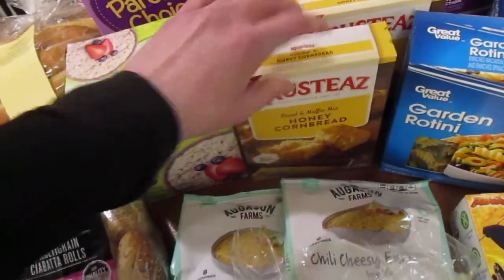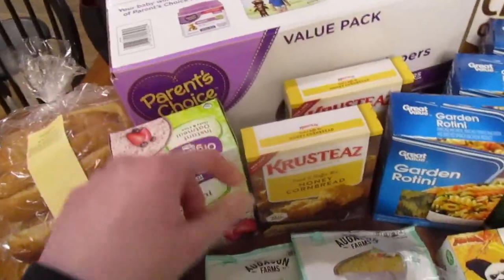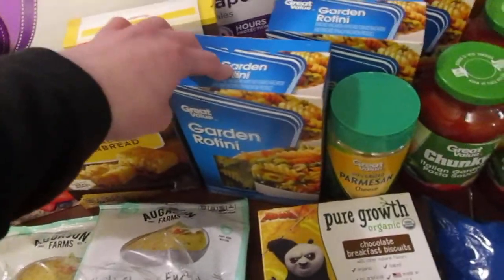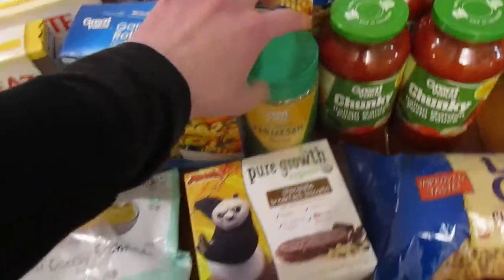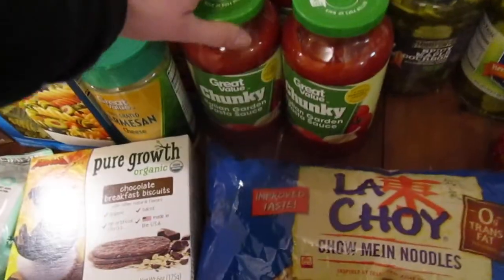We picked up some plain instant oatmeal for the kids, picked up a couple of these with no immediate plans but I like to have them available, and diapers for Apollo. We also picked up three boxes of garden rotini.